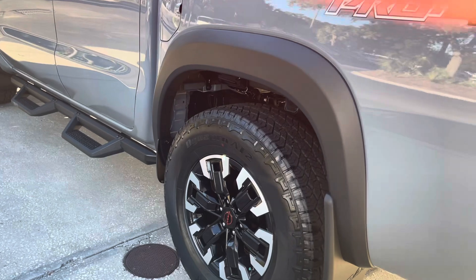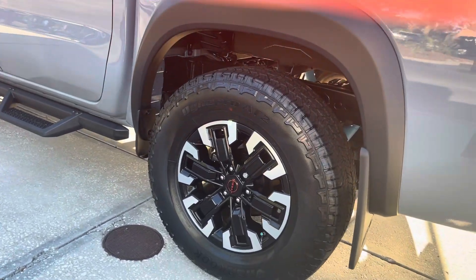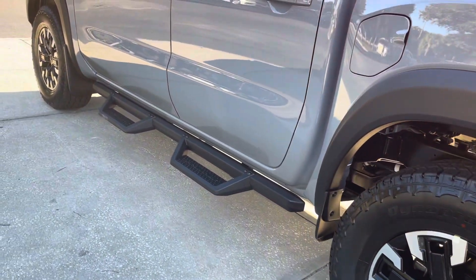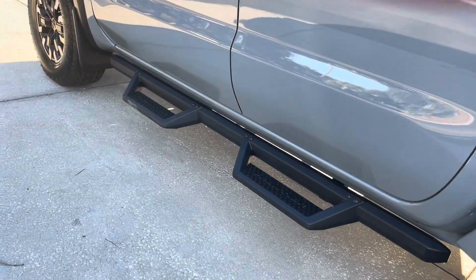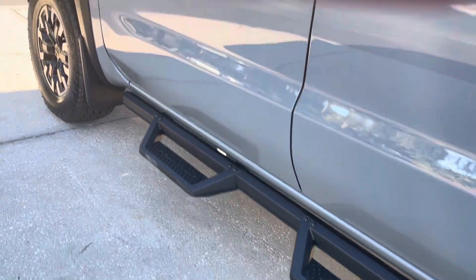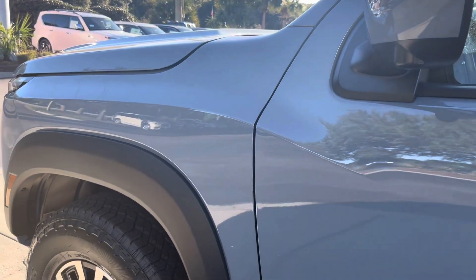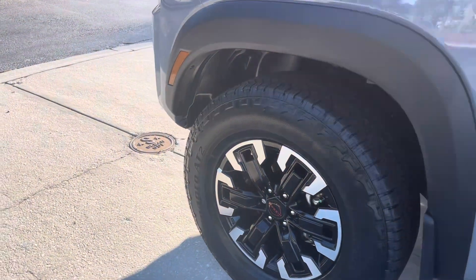It also comes with a steel spare wheel. It does have the clear coat paint on it with the regular box style. It has LED brake lights, front fog lamps, black fender flares, along with deep tinted glass and the tailgate.